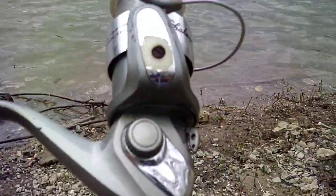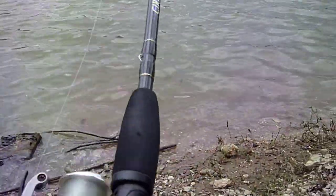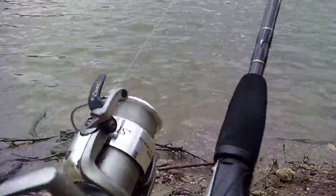Bought this fishing rod this morning at the flea market. Shakespeare — pretty good shape, not very old. I only gave $15 for it.